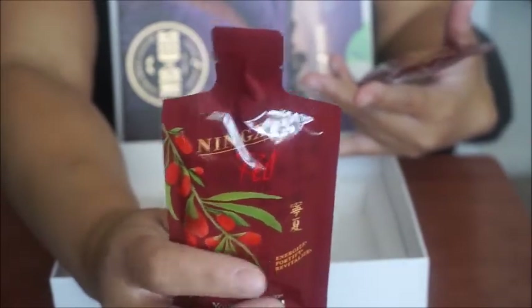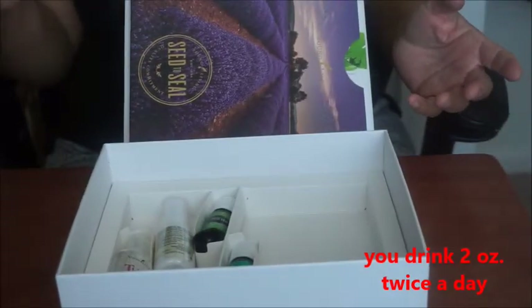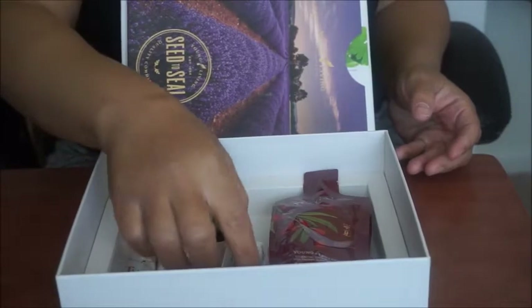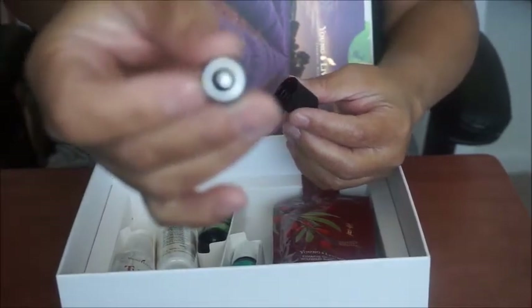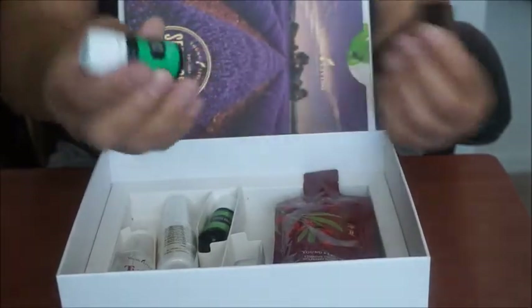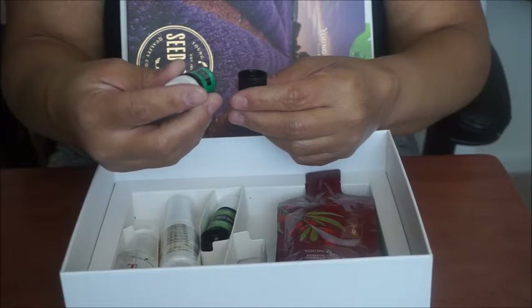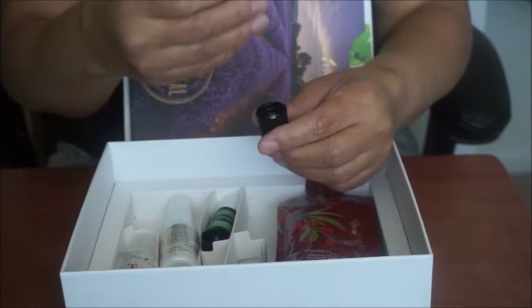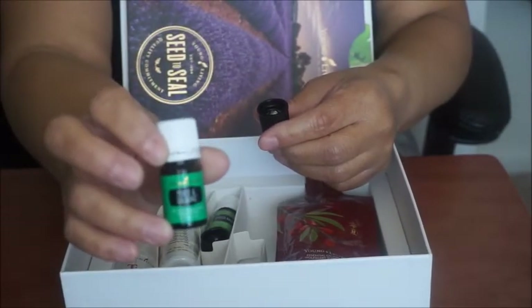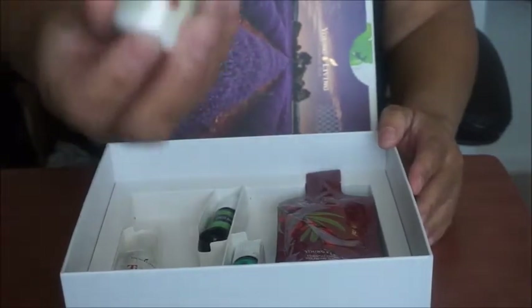The wolfberry supplement energizes, fortifies, and revitalizes. They sell these in big bottles on the website. You basically take a capful a day and it's supposed to give you energy to move throughout the day. Then you have a little roller ball — this one is Peace and Calm, a therapeutic grade essential oil blend. Since it has a roller ball, you roll it on, and I'm guessing since it says 'Peace and Calm,' you use it when you're stressed out.